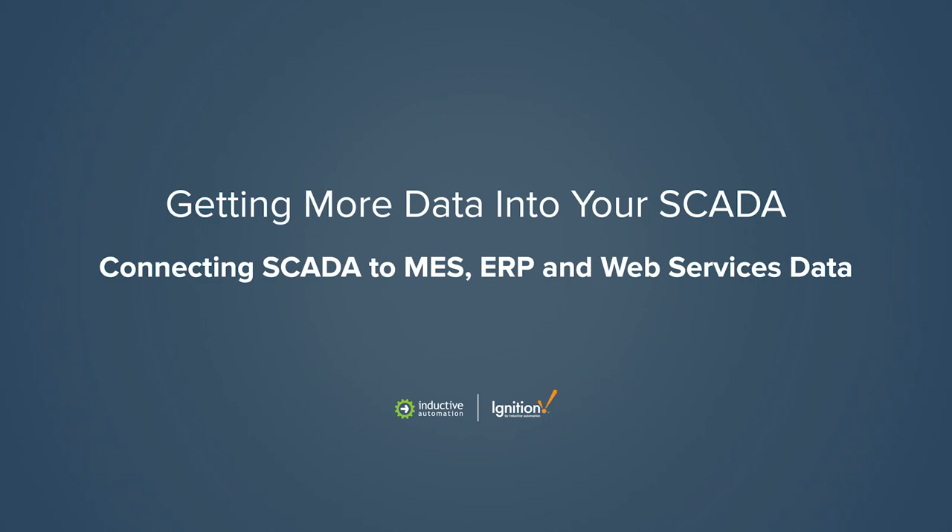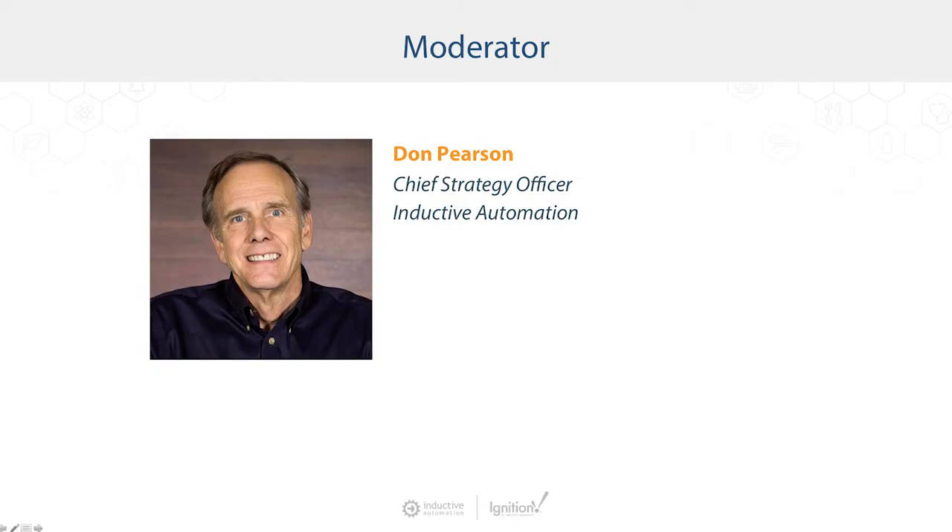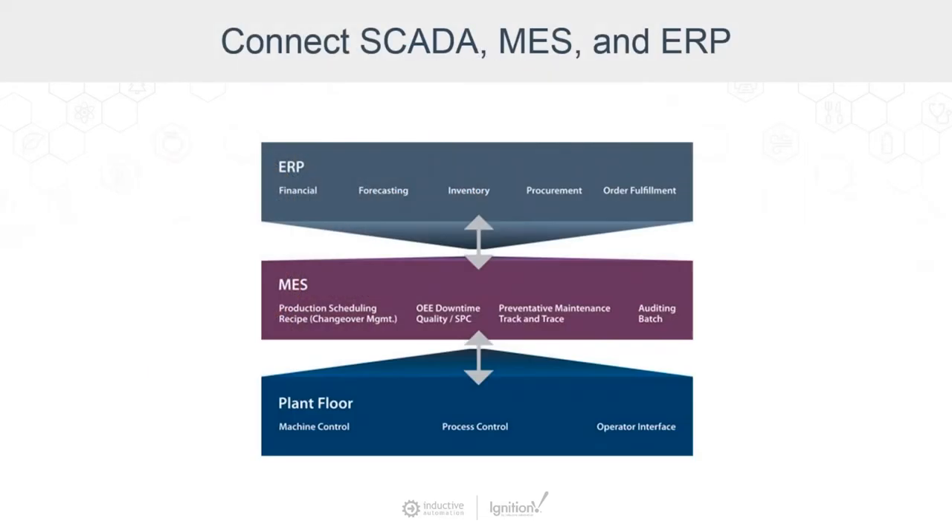What about data that exists at other levels inside your organization already? Most control systems can't get SCADA to work together easily with MES and ERP because they're outdated and they don't work with modern IT technologies found at the enterprise level. The gap between SCADA, MES, and ERP keeps many companies from connecting up their whole enterprise.